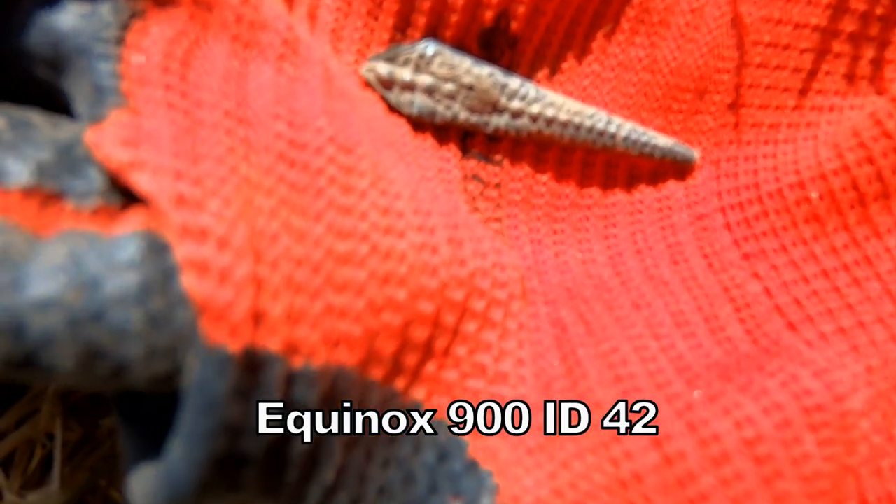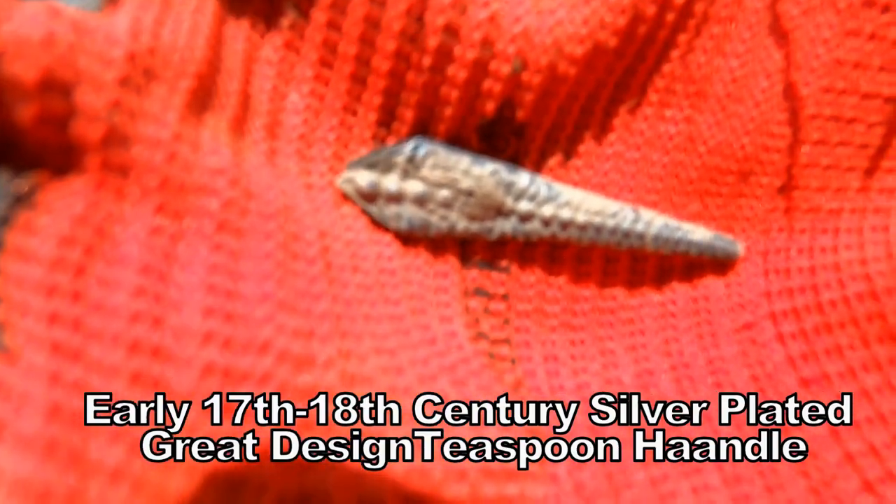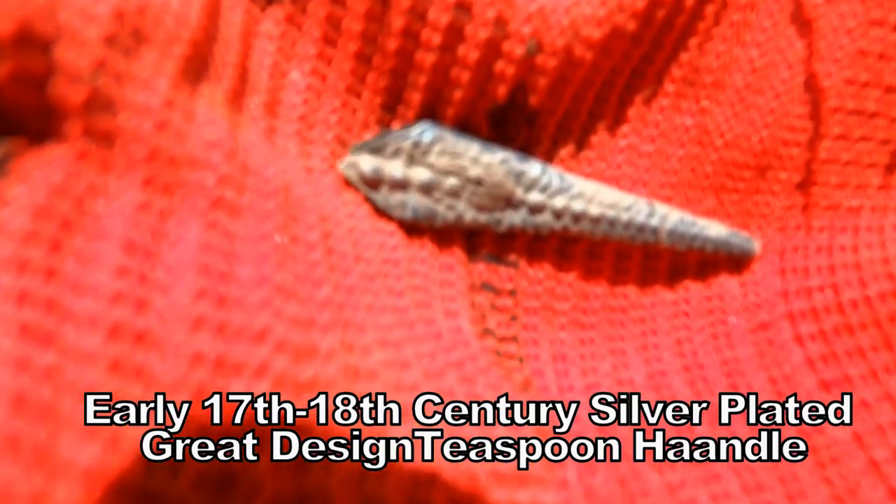Oh, look at that there — spoon handle. I think that'll be something like 17th century, beautiful design. Silver, I think.